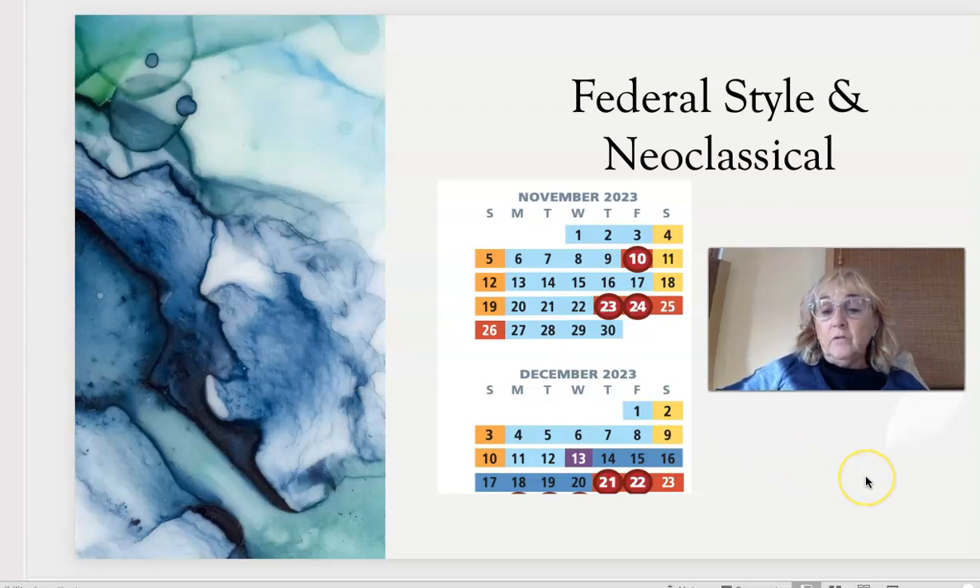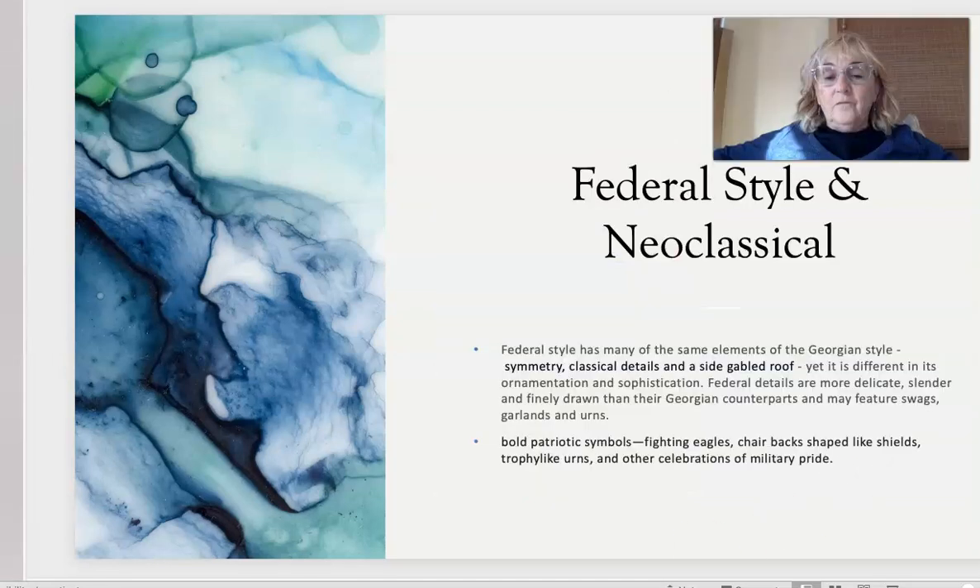We're going to continue with the federal style and the neoclassical style this week. Federal style has many of the same elements as the Georgian style we learned before — there's a lot of symmetry, balance, classical details, and gabled roofs — but it's different in ornamentation and sophistication.